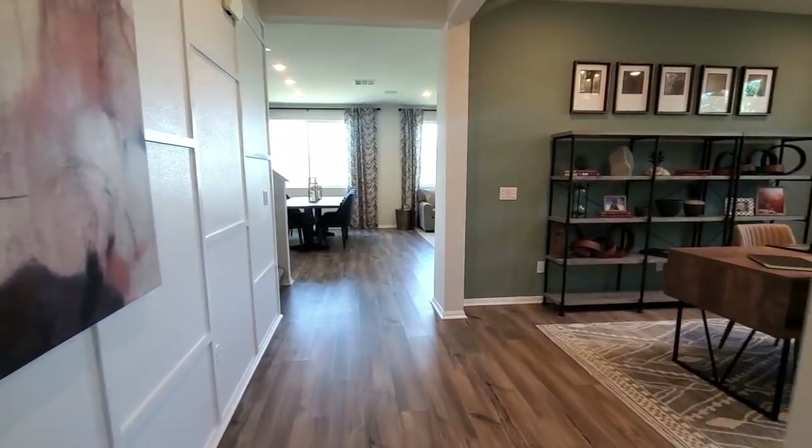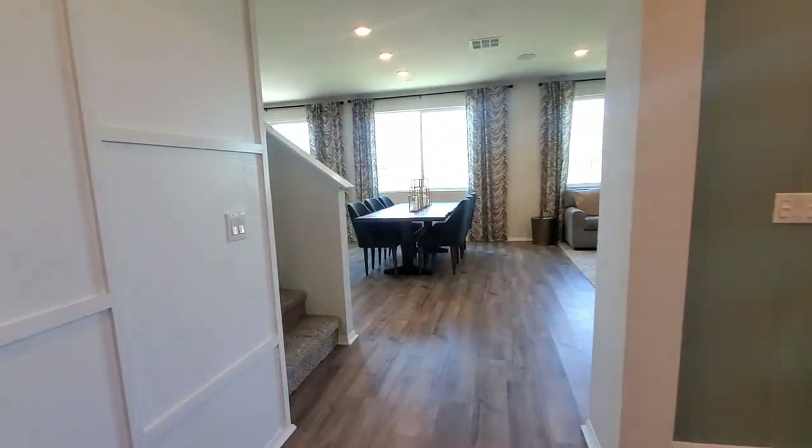If you're enjoying this video, please give it a like — it helps our channel and we really appreciate it. Now let's go view the upstairs.